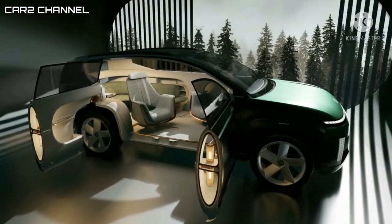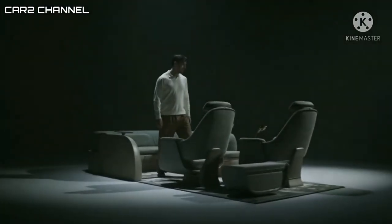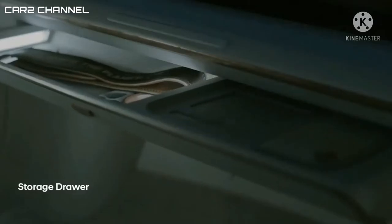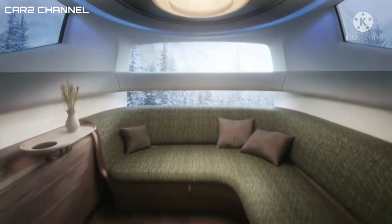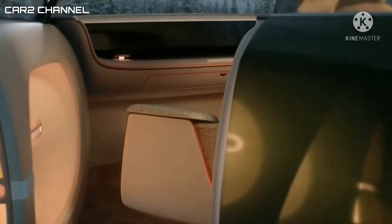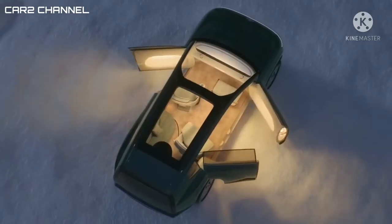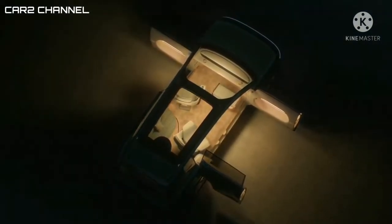Kabinnya terdiri dari 3 baris kursi dengan dua kursi yang dapat diputar ke belakang seperti Staria, lengkap dengan pijakan kakinya. Desain ini menggambarkan wujud dari mobil otonom masa depan Hyundai. Selain itu, Hyundai juga mengganti desain roda kemudi konvensional dengan sebuah joystick yang dapat ditarik.